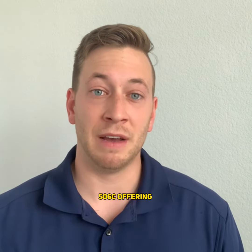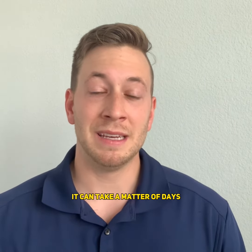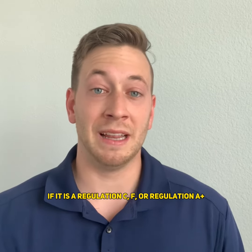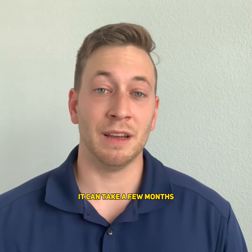If it is a Regulation D 506C offering, it can take a matter of days. If it is a Regulation CF or Regulation A+, it can take a few months.